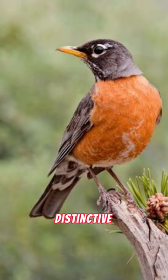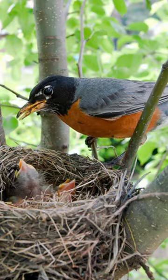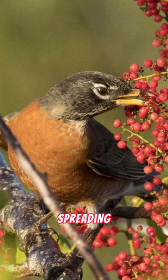These birds are known for their distinctive nests, often built with mud and lined with grass and twigs. Their diet consists of insects, fruits, and berries, making them important contributors to controlling pests and spreading seeds.